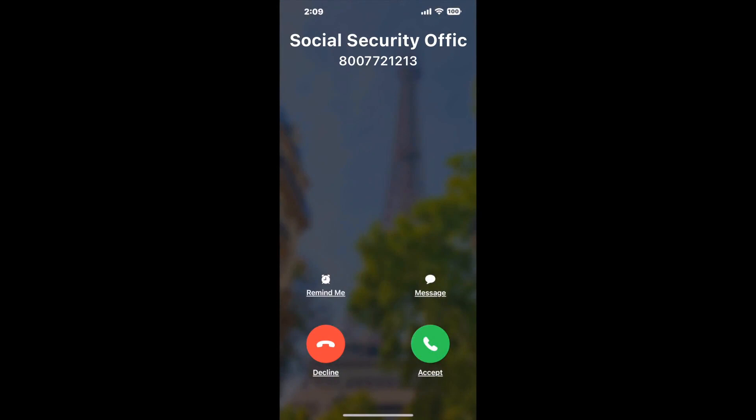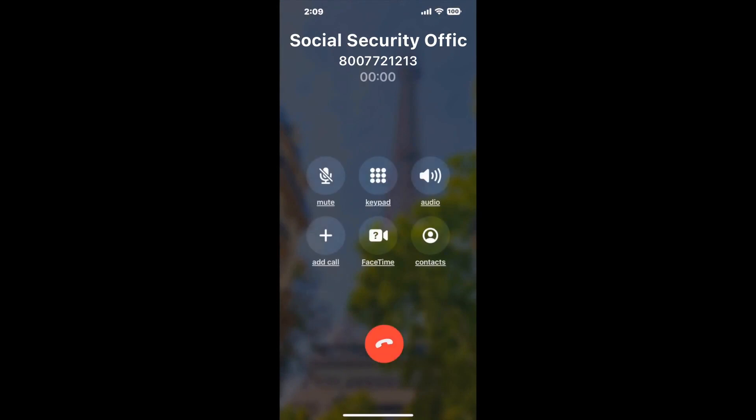Claimer can automatically call any phone line for you. It'll connect you directly to a human at Social Security Office, 200 Nassar Civic CTR, Corning, NY 14830. It dials the number and stays on hold for you while it waits for an agent to take the call. When it detects an agent, it'll send the call to your phone.